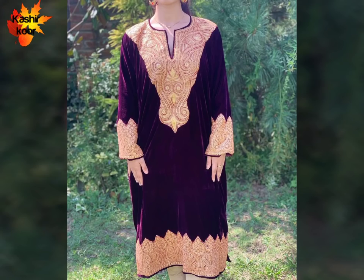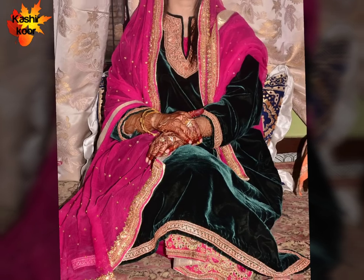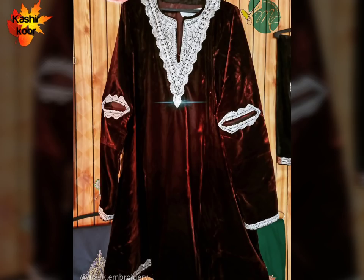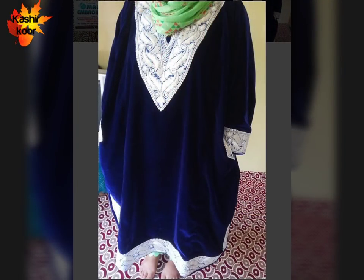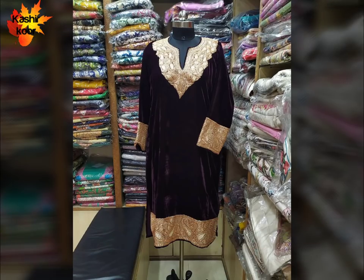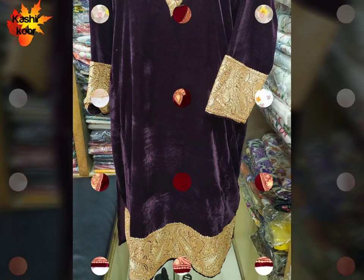Assalamualaikum everyone, welcome back to my YouTube channel Kashir Koor Corner, and welcome to another video of the Kashmiri Bridal Series, part 5. I hope you are all fine. In this video I am going to take you to the latest beautiful and elegant Kashmiri bridal nikah wearing designs. These wearings are worn by brides in Kashmir at nikah time and are very auspicious. In this video you will get 40 plus design ideas.